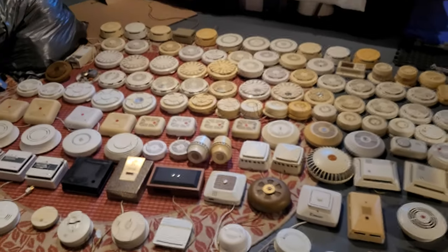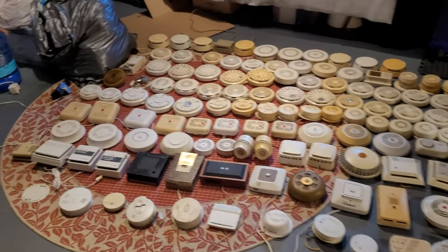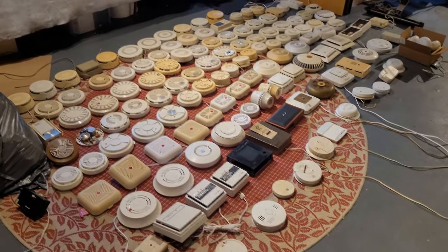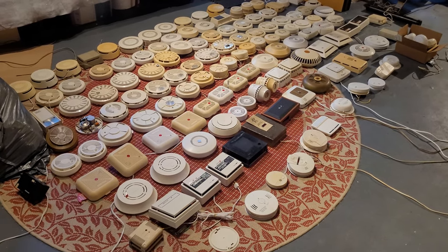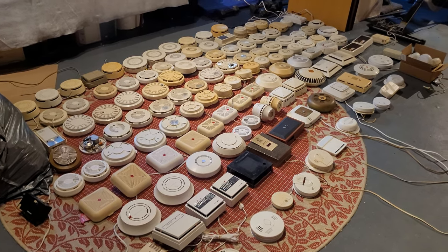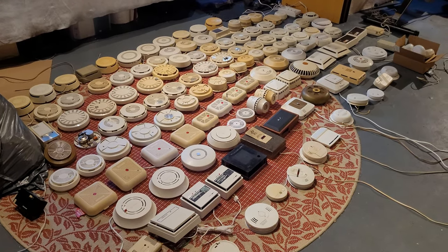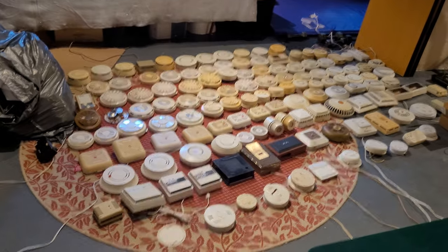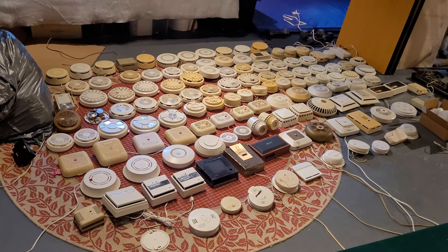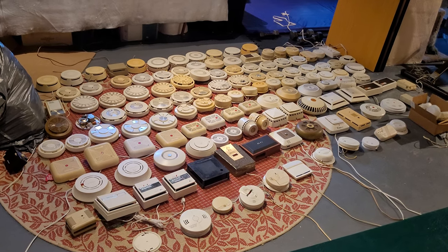I think that concludes everything I wanted to go over. I know this was a very long video, but for the 3K subscriber special, nothing could be too long. So thank you guys so much, once again, for supporting me and supporting my channel over the last 12 years — my channel recently turned 12. I'm going to have fun cleaning all these up. I will see you guys in the next video. Let's make it to 4K soon. Thank you so much for watching, and as always, I will see you in the next video. Bye.